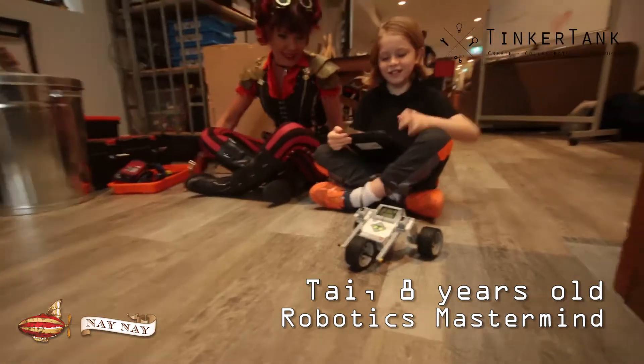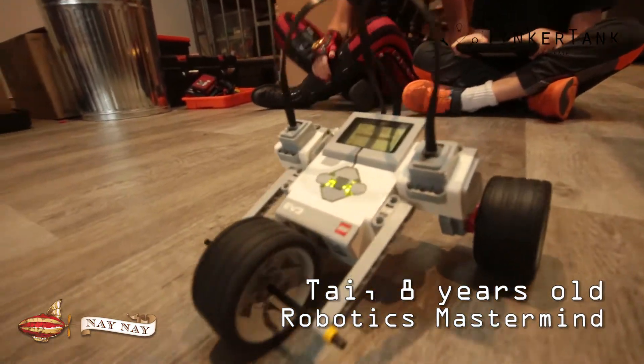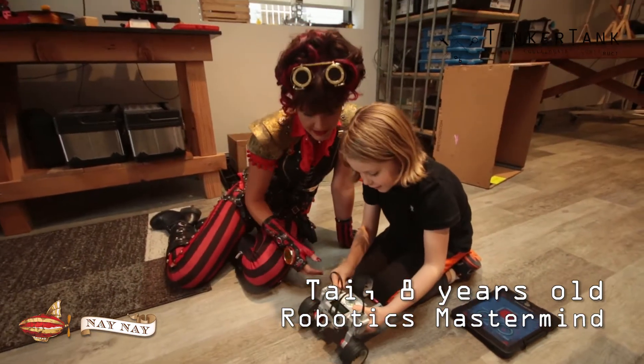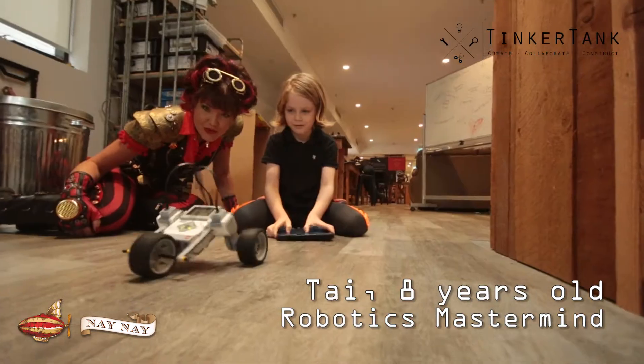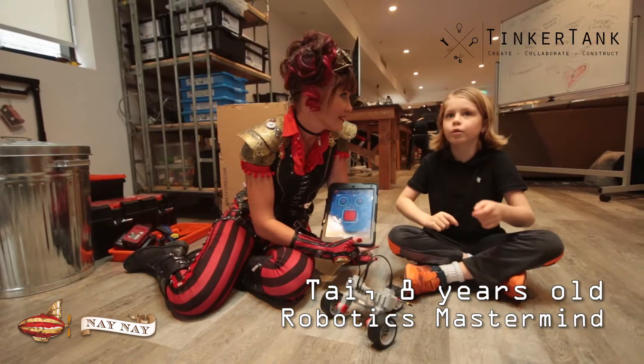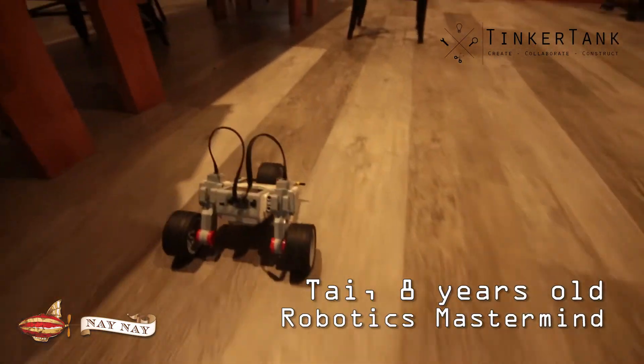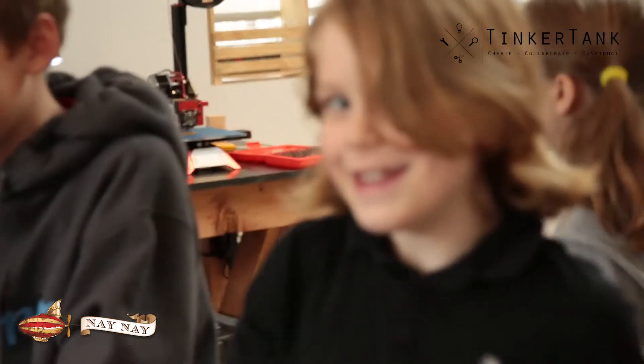If this robot blew up in the middle of the field, sure it's gonna be a little bit embarrassing, a little bit upsetting, but those kids are gonna be able to walk away and go, okay, well first of all, why did it catch fire and how are we gonna make sure it doesn't do it again? Was there a loose wire? Was there something that we can fix? And those kids are never gonna make that mistake again, so they're already a step ahead of everyone who was too scared to try in the first place.